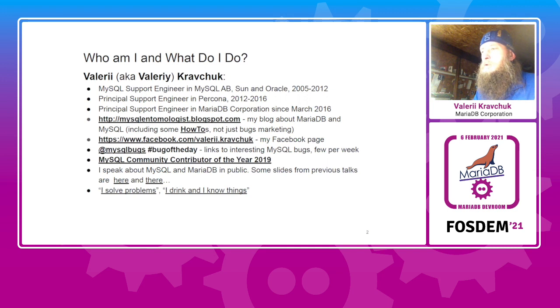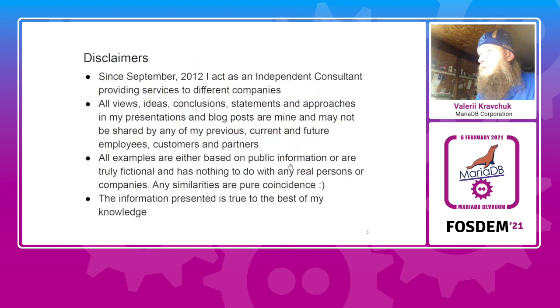Whatever slides I have for whatever conferences, when you see anything underlined, it's a link. My slides are always available either at the conference site — like today at FOSDEM — or always at Slideshare, so you can easily find them, download, and use as a reference.